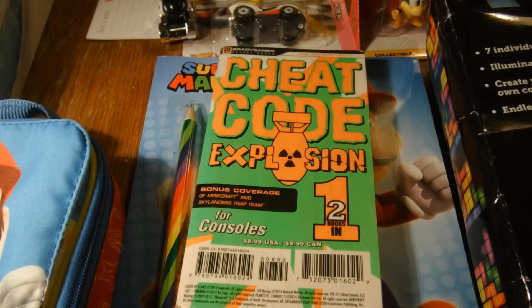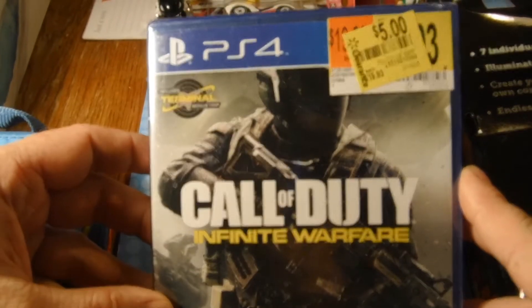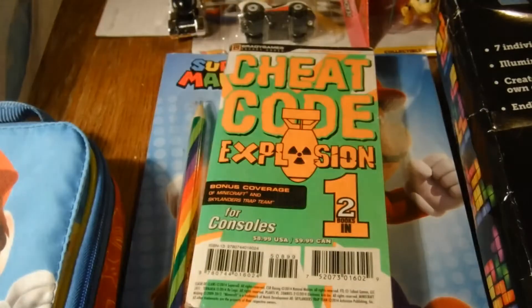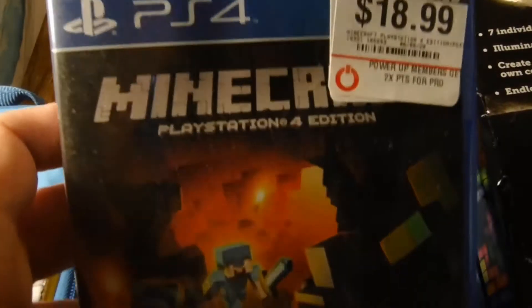Got this at Walmart — it says five bucks but I got it for three on sale — Call of Duty Infinite Warfare on PS4. Three bucks, can't beat that. And for my daughter we got some Minecraft.